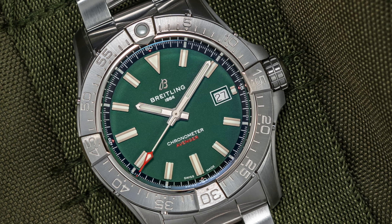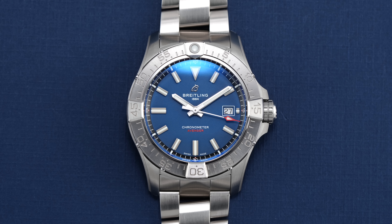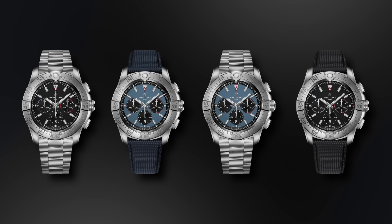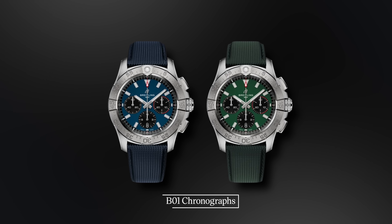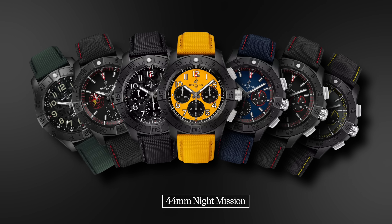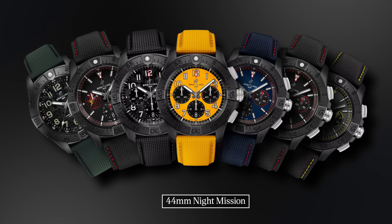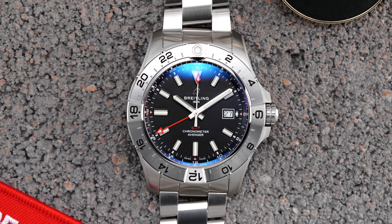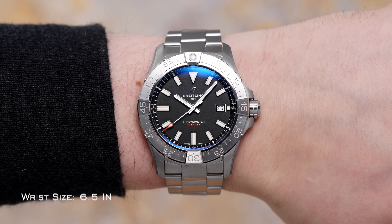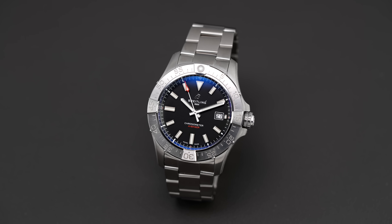Moving on to the Avenger series of modern Pilot's watches, you're presented with a range of 20 references encompassing 42-millimeter automatic stainless steel three-handers in a variety of dial colors, up to larger versions reaching 46 millimeters. The lineup even offers B01-powered chronographs in steel or titanium, and the 44-millimeter Knight Mission versions, which look especially tough with their blacked-out ceramic cases and bold dials. The Avenger series fits the bill perfectly for those in search of a contemporary Pilot's watch with substantial wrist presence and effortless tactical cool.